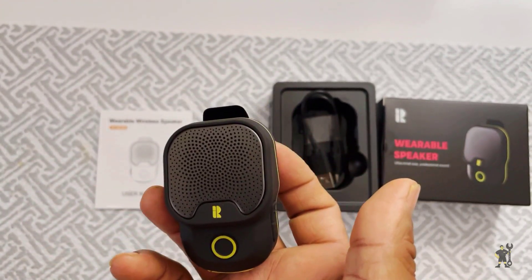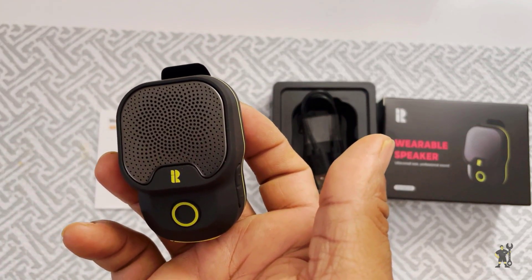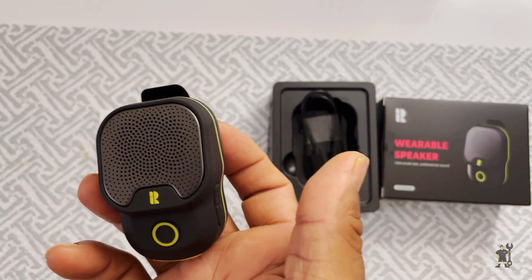Plus, with its active noise suppression feature, your phone calls will be clear, even in noisy environments.